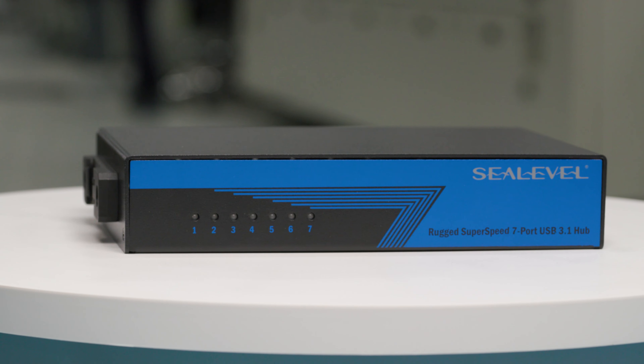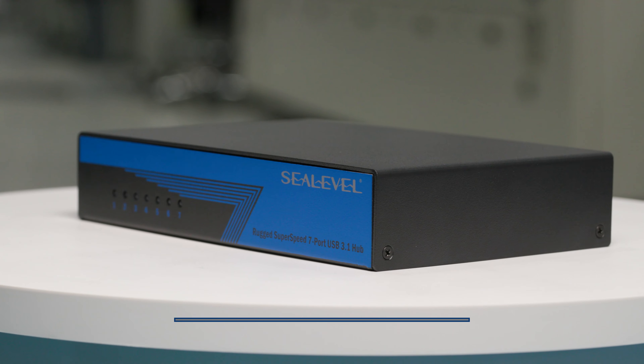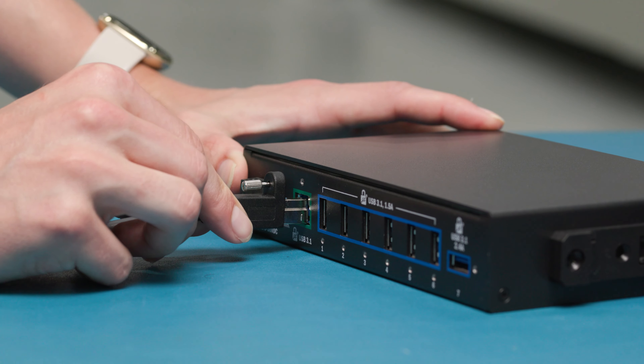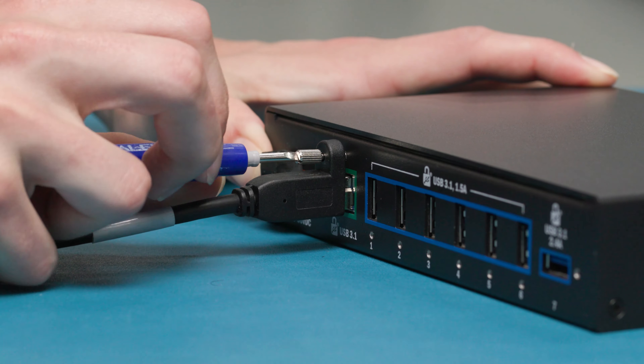Extreme temperatures are no match for it. The USB 3.1 hub is designed to withstand conditions from negative 40 to 85 degrees Celsius for guaranteed performance. High shock and vibration areas are no problem — cables are securely locked in by our high retention C-Latch connectors.